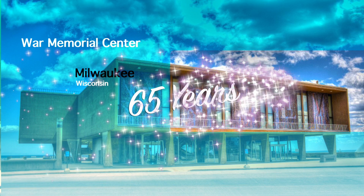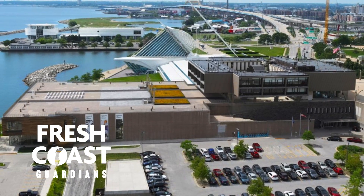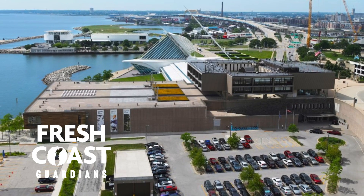The War Memorial, 65 years young. This year, 2022, we have a responsibility to be where we're at, right along the shores of Lake Michigan.